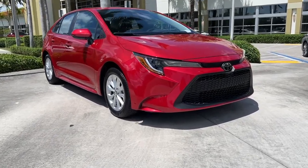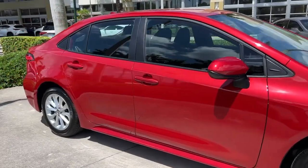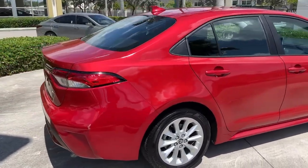Take a moment to check out the 2021 Toyota Corolla. With less than 10,000 miles on the odometer, this vehicle provides excellent value.